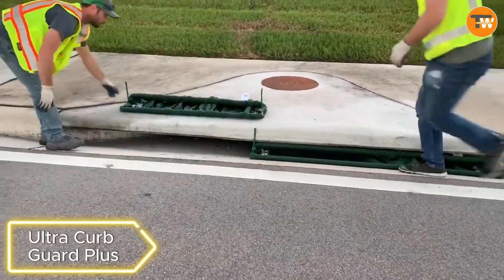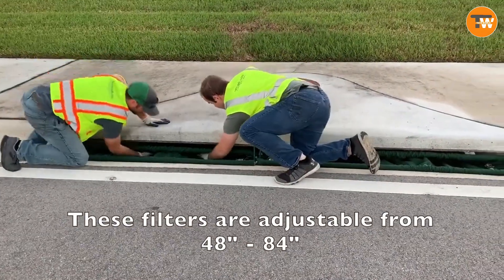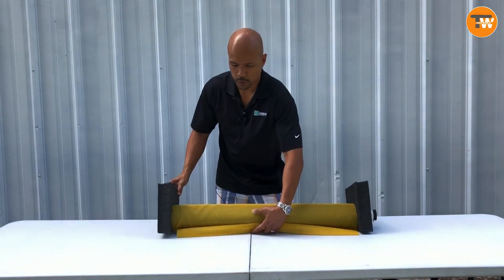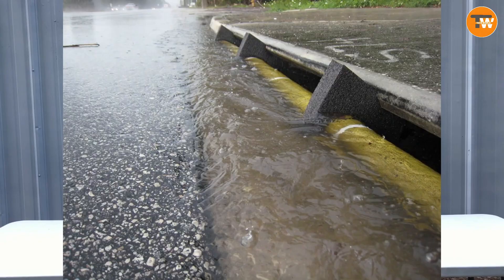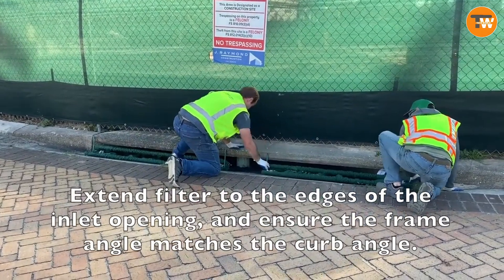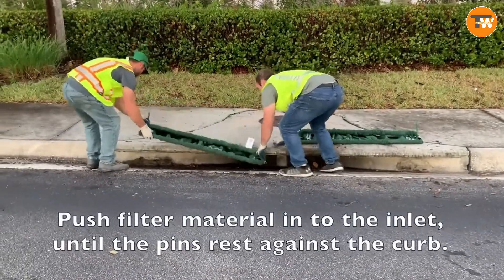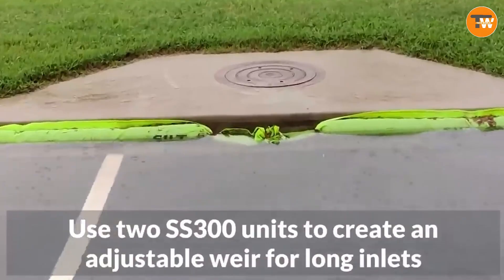Ultra Curb Guard Plus. Say goodbye to municipal waste disruptions with the Ultra Curb Guard Plus. These inserts, available in 91 or 122 centimeter lengths, provide a hassle-free solution to prevent blockages. Easily cut and fitted on-site, they boast a flow capacity of 106 or 140 liters per minute. Their low-profile design minimizes the risk of damage during transportation and cleaning equipment. At $200, these inserts promise a cleaner and smoother waste management experience.